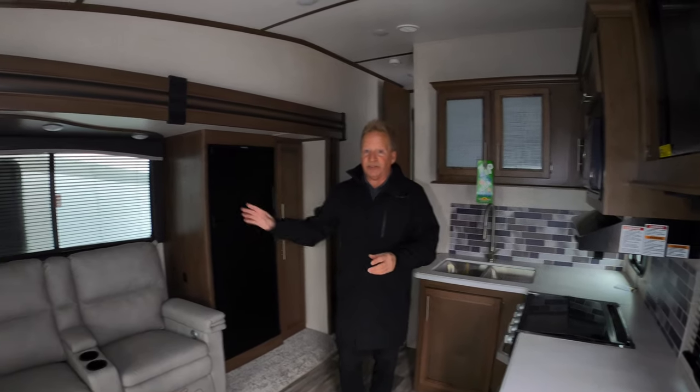Check out the inside of this beautiful Cougar. This is, again, the 24 RDS — meaning rear dining with slide.